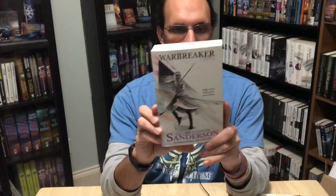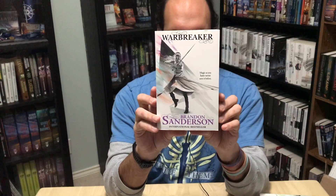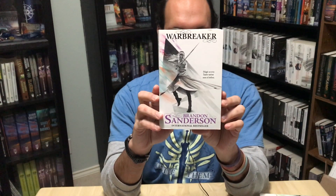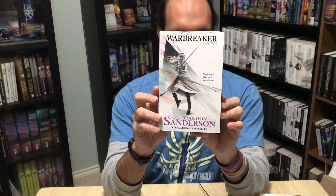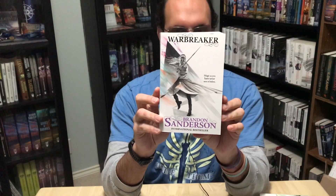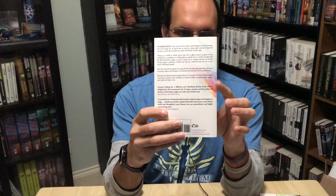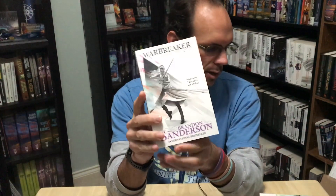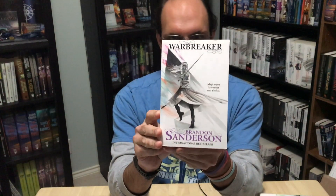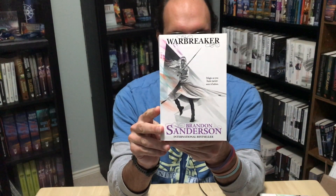Here is Warbreaker in the UK edition with Sam Green cover art. Warbreaker is the only one that has more than one color on the cover of all the Sanderson books in the UK editions with Sam Green cover art. That is very appropriate for a book that is all about color and Breath — and, well, more color. This is some pretty cool cover art; I definitely prefer it to the US cover art, although I know lots of people like the US cover art as well.